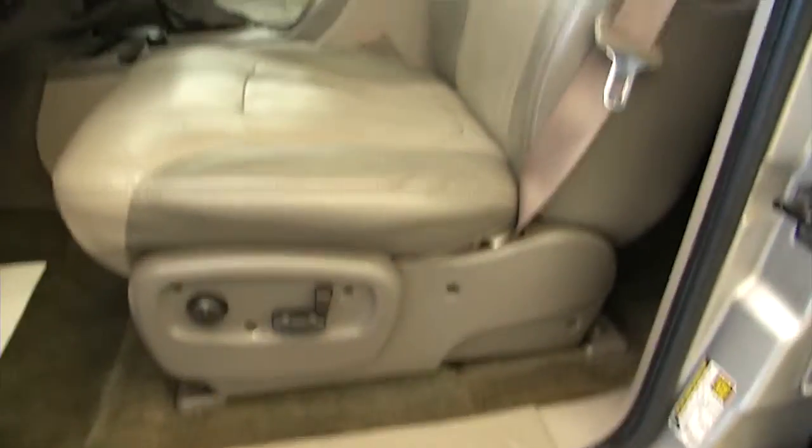Leather interior. Power windows, power locks, power mirrors, full power seats.